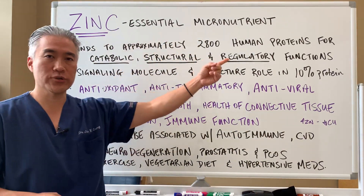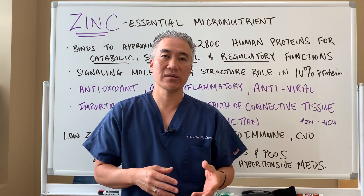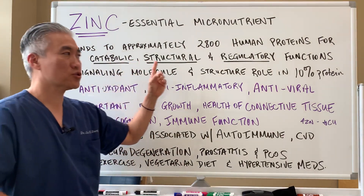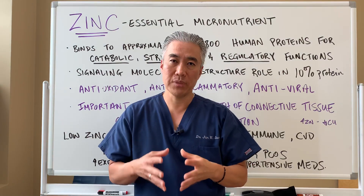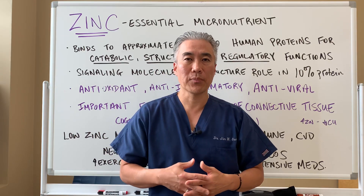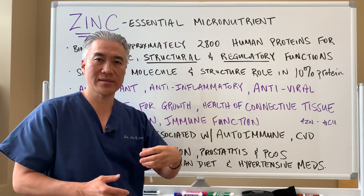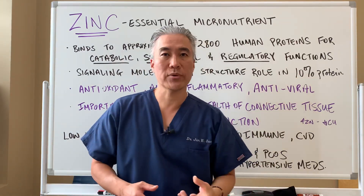Zinc is an essential micronutrient, which means you need to take in zinc on a daily basis. It's not very readily stored in our body. It binds to approximately 2,800 human proteins for catabolic, structural, and regulatory functions — meaning it's involved in breaking down proteins, building proteins, signaling, and enzymatic function. Structurally, it plays a role in 10 percent of all human or mammalian proteins.